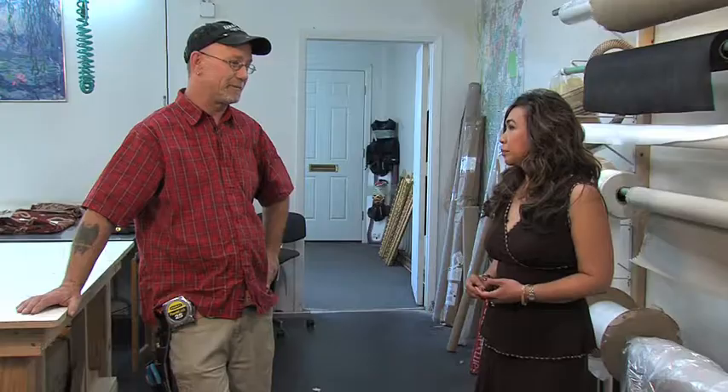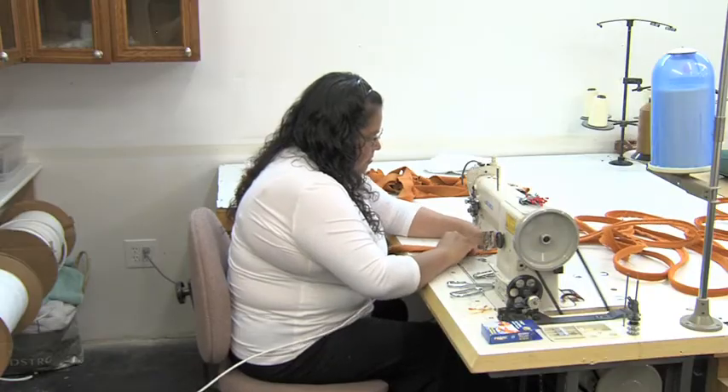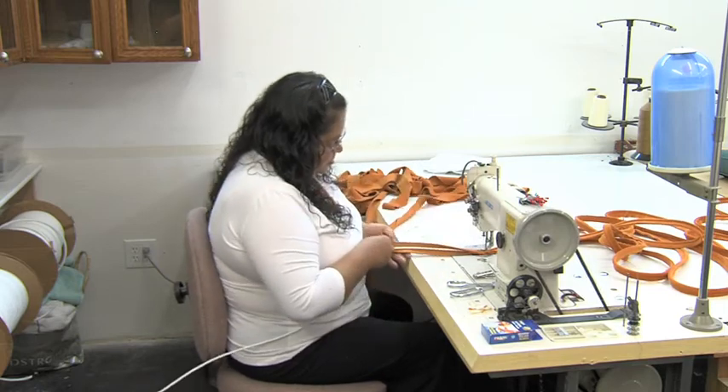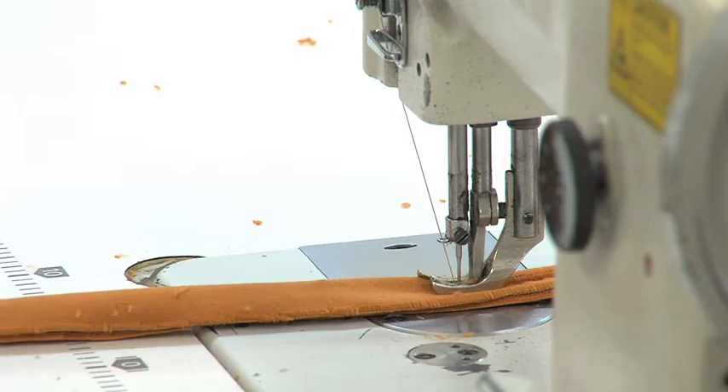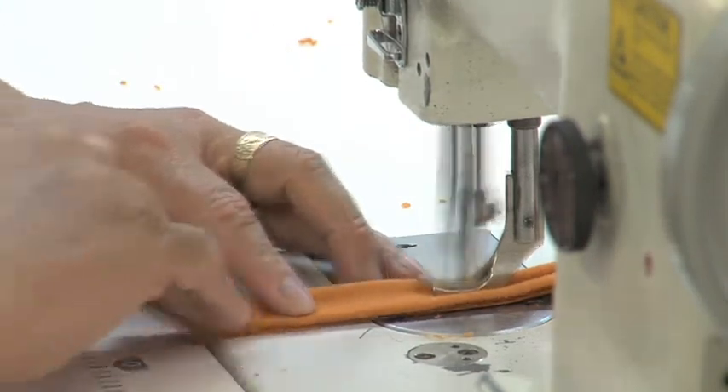We're furniture builders and upholsterers first — not so much salesmen and marketers. We just wanted to do what we do, so we put a business plan together to really work for the trade and do multi-function stuff for them, kind of a one-stop shop. How long has DC Upholstery been in business? We've only been really in business for about five years now.